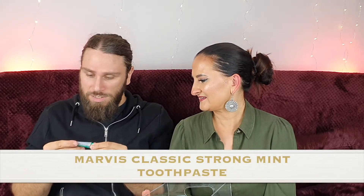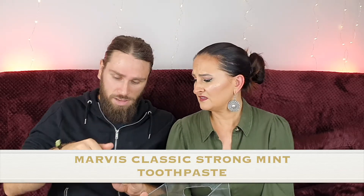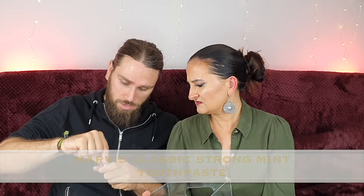Number six — Marvis Classic Strong Mint. I presume this is toothpaste. Yes, it's a tiny little one — good travel size. Just smells like strong minty toothpaste. We shall see!